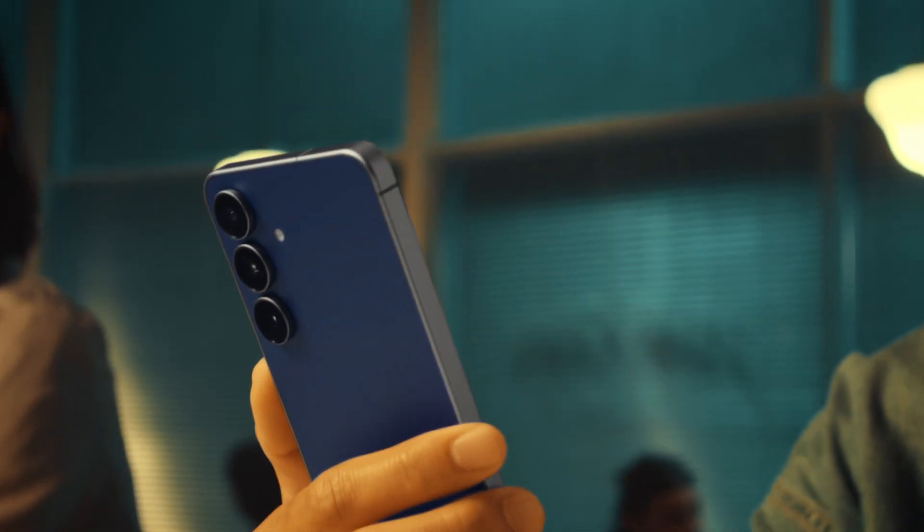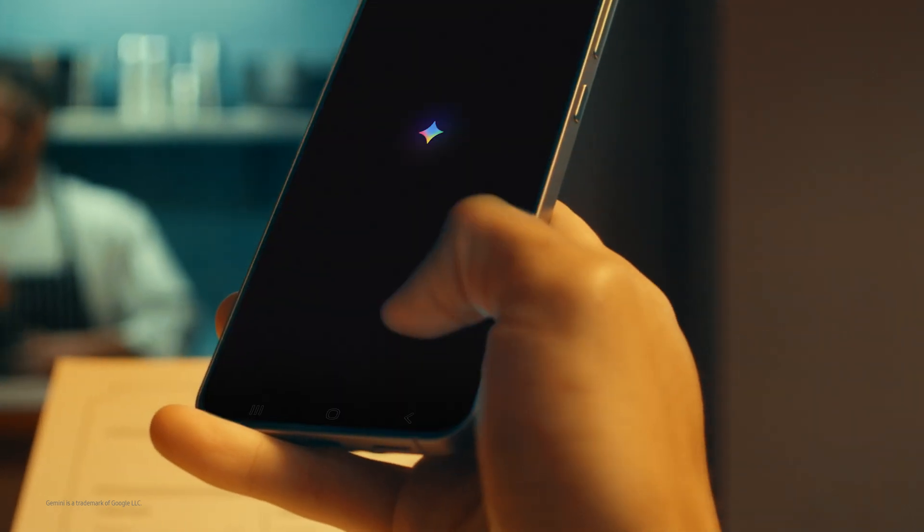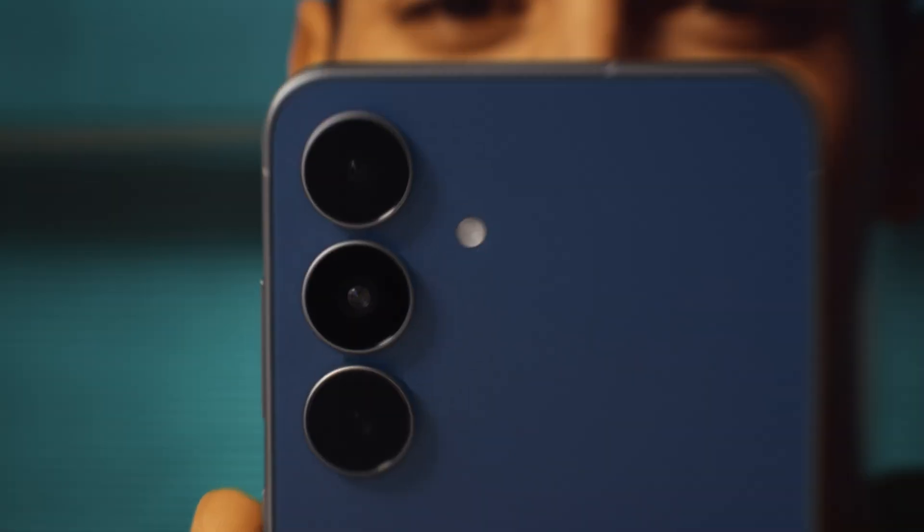That's exactly where Google Gemini takes it to the next level. You can now talk with Gemini about anything you see through your Galaxy's camera. All you have to do is long press the side button, and Gemini gives you instant context-aware support the moment you ask.